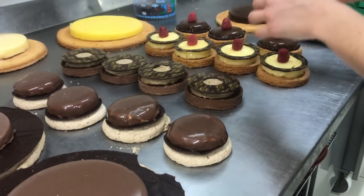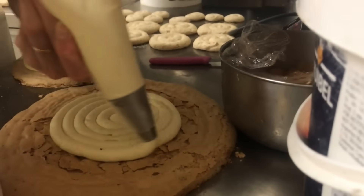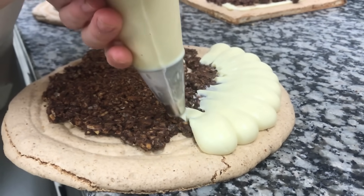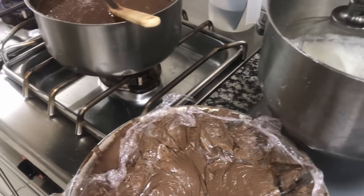I also spent some time watching the pastry chefs work in another part of the kitchen. Everything they're making looks great, doesn't it? But it's too much to get into in this video, so I'm just giving you a taste of what they were up to. Let me know if you'd like to see more in an upcoming video, and maybe I'll just make it for you.